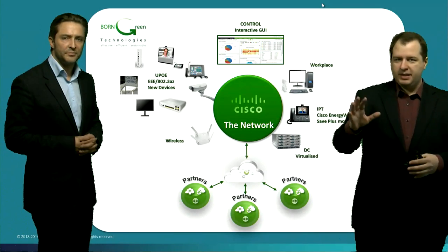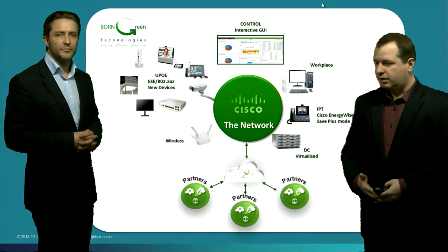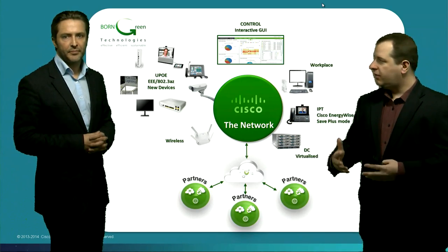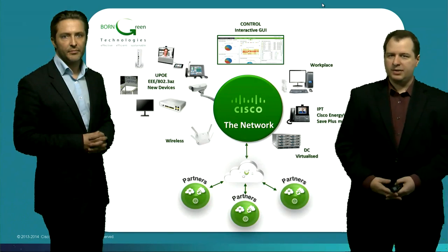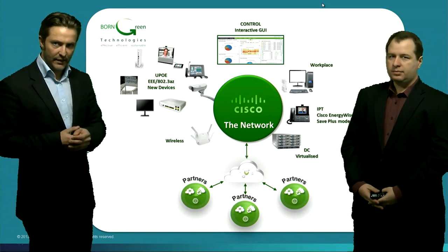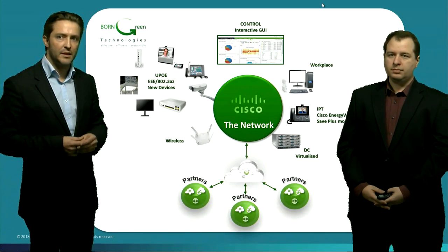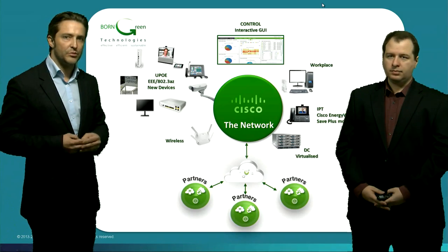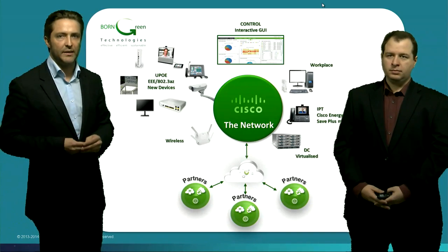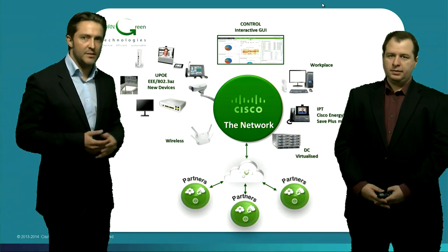Maybe you could tell us more about the big picture — I see a lot of components from the data center side including the UCS system, but also a lot of other Cisco components. What we know today is that we have an explosion of connected devices and the Internet of Everything is in our daily lives. In the enterprise, more and more devices are being connected to and powered by the network — here are a couple of examples, starting with the workplace where we have Cisco thin clients.